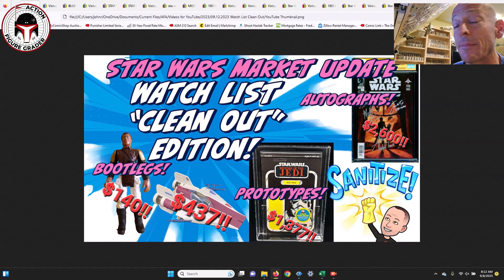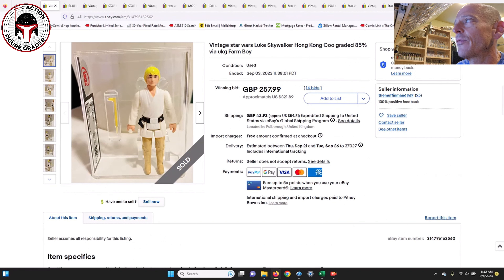What's up YouTube, it's the Action Figure Grader coming back with another watch list clean-out. It's time to sanitize my watch list on eBay for items that have sold. We've got loose complete figures, bootlegs, prototype proof cards, one comic book, and some loose graded figures — maybe a few mint on cards. It's a pretty wide assortment, and when I have a bunch of different items that don't fit under one category, I make these videos.